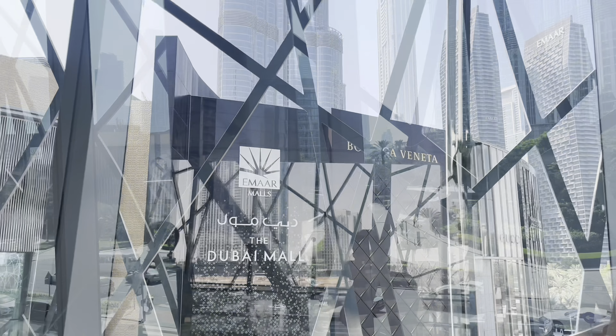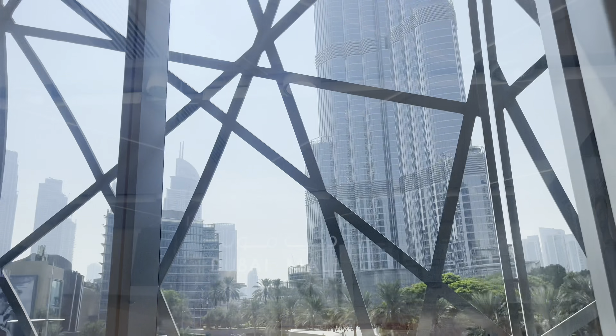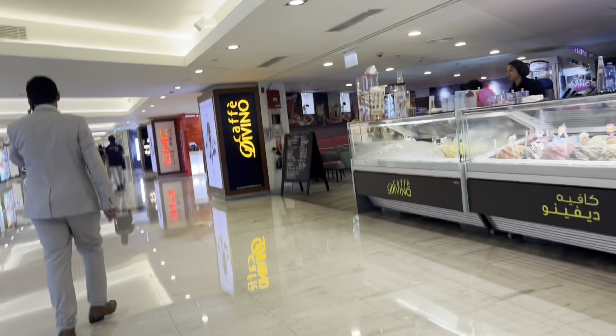And in 2011, this Dubai Mall is very simple. You can see the Dubai Metro, the Dubai Mall station, and the Dubai Mall.